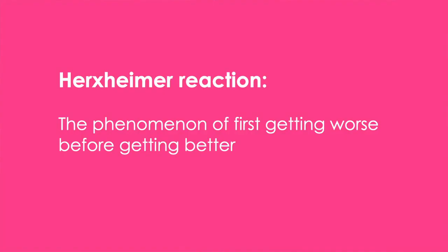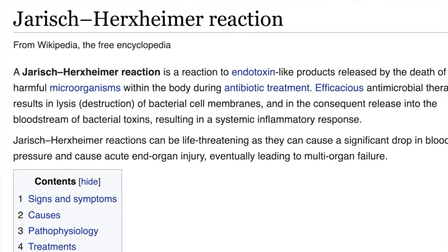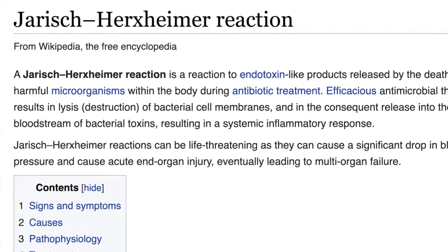If you are completely new to medical treatments, you may have never heard about a Herxheimer reaction. A Herxheimer reaction is the phenomenon of first getting worse before getting better. It is important to note that this is a phenomenon absolutely recognized by conventional medicine — this is not some fringe idea by alternative healthcare providers. This has been well documented and studied. The thing is, we don't exactly know why this Herxheimer reaction happens.